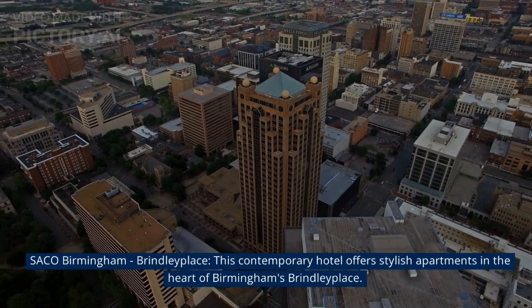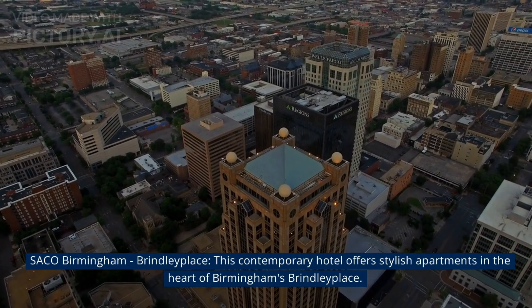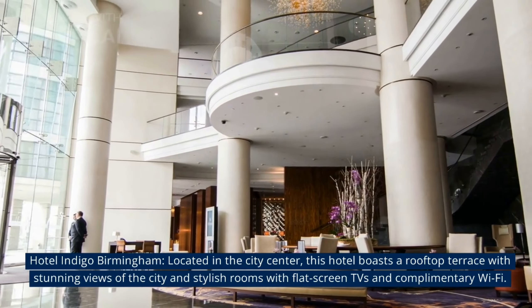At number 1, Seiko Birmingham Bridler Place. This contemporary hotel offers stylish apartments in the heart of Birmingham's Bridler Place.